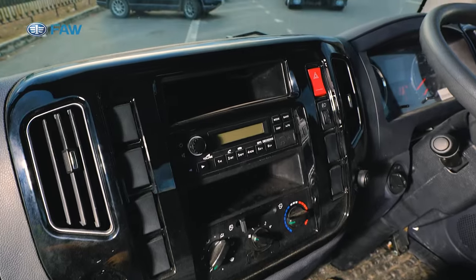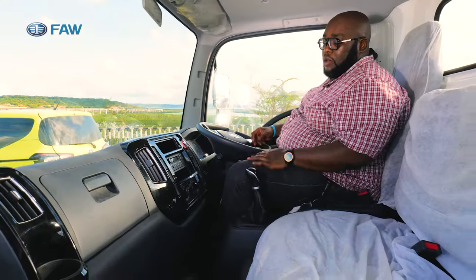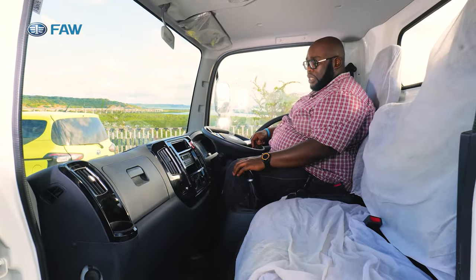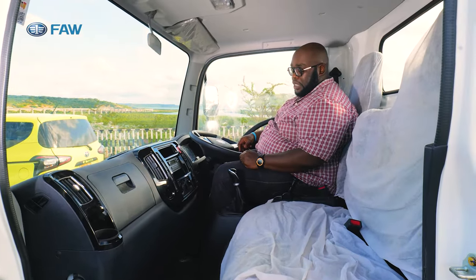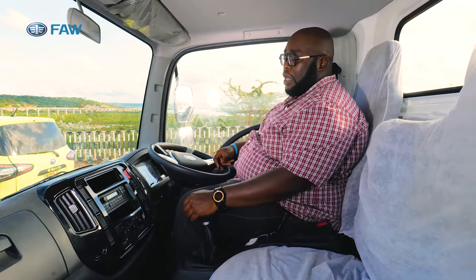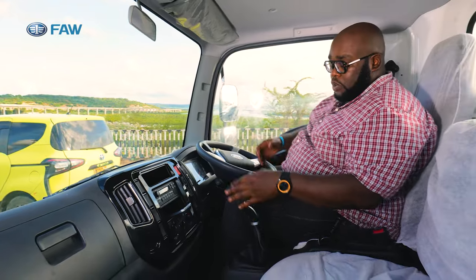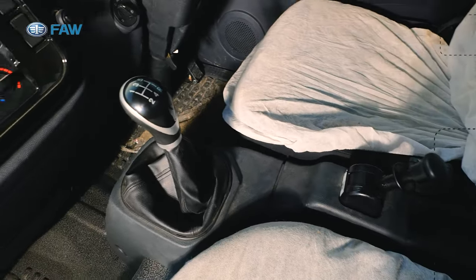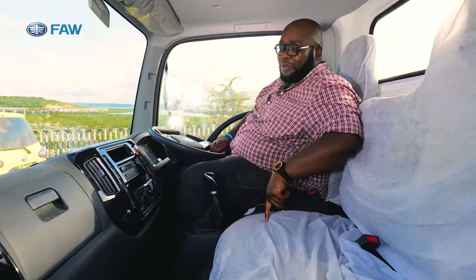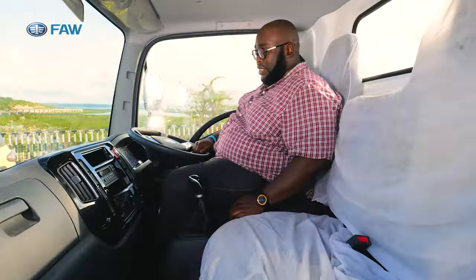Heavy-duty climate control comes as standard — proper AC with different modes, so you can defrost the window, direct air to your feet, or both feet and face. You can adjust internal circulation or draw air from outside, whichever you prefer. Moving to the transmission area, this is a five-speed manual transmission that lets you explore the full potential of the 2.3-liter unit below — 110 horsepower, fuel efficient, with plenty of power and torque for carrying 2.5 tons.